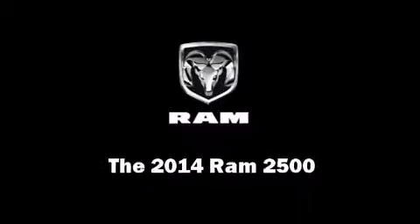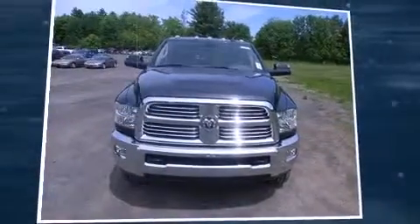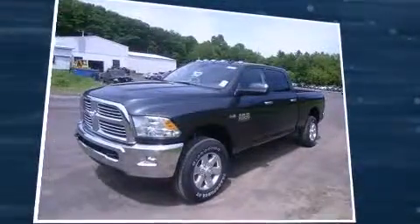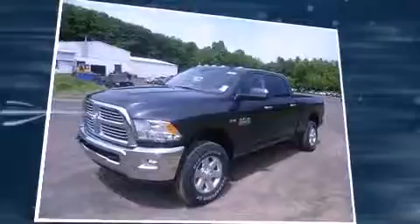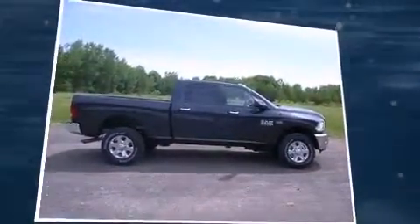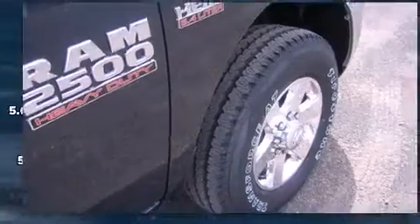Discerning drivers will appreciate the 2014 Ram 2500. This four-door, five-passenger truck stands out among competitors in its class. It features four-wheel drive capabilities, a durable automatic transmission, and a powerful eight-cylinder engine.